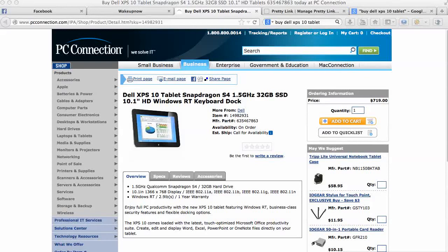Hey, what's up! Thanks for watching this video. I'm Tarsia Willis. Obviously you're watching this video because you want to know more about the Dell XPS 10 tablet or you're ready to buy it. I've done a lot of shopping around for this product and I see that it is a great product that comes loaded with all of the latest Microsoft Office productivity software.